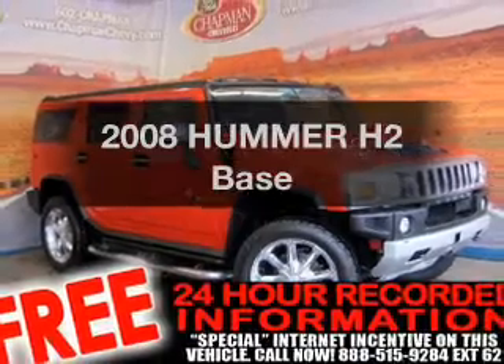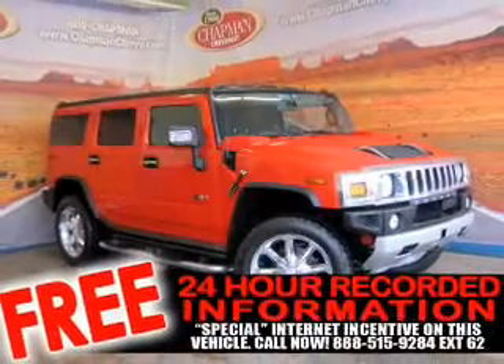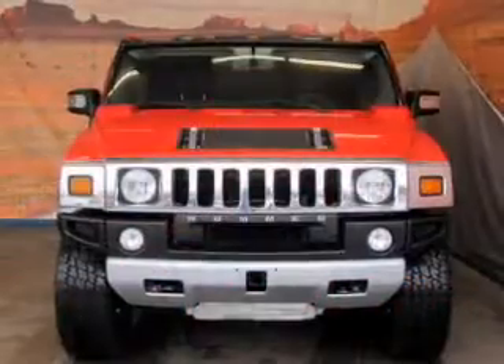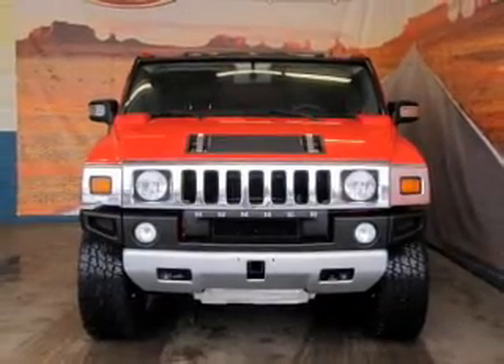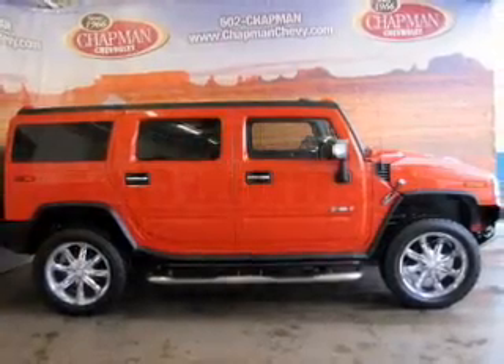Check out this 2008 Hummer H2. Travel the roads in style and comfort in this great vehicle, with a powerful 8-cylinder engine connected to a smooth-shifting 6-speed automatic transmission.